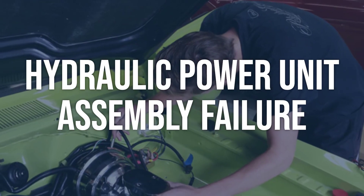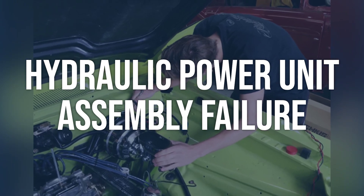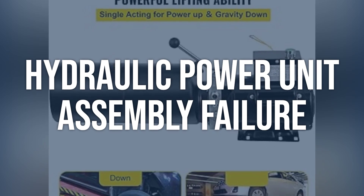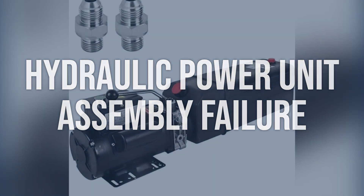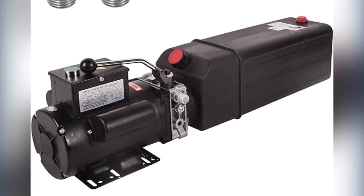Hydraulic power unit assembly failure: inspect the hydraulic power unit assembly for any signs of leakage, damage, or worn components. Check the fluid level and condition. Repair or replace the hydraulic power unit assembly if any issues are found, and ensure the fluid level is topped up and free of contamination.